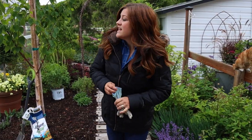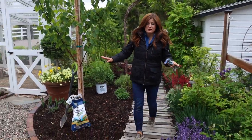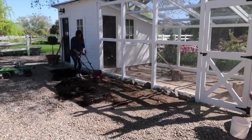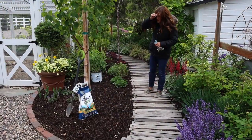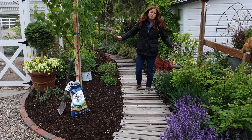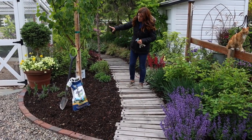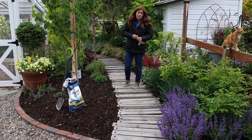Hey guys, how's it going? I'm standing in our chicken coop area right now. This is a flower bed we put in last spring and we did fill it up quite a bit, but there are some areas that toward the end of our big push of planting, I just popped annuals in this spot last year. So I'm going to work on filling it up with more perennials.